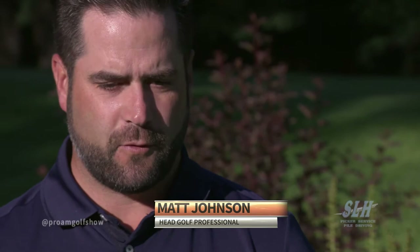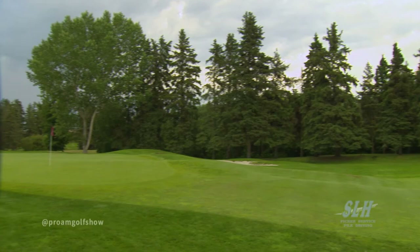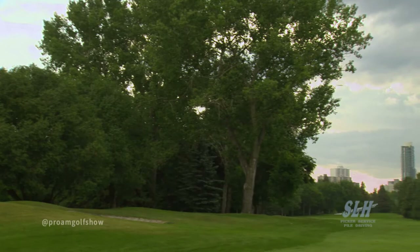Matt, thanks for having us out here today. You're welcome — it's a beautiful day. The course looks like it's in fantastic shape. You guys just finished a big enhancement plan. Yeah, we were just completing our 10-year long-range enhancement plan on the golf course, which really brought the golf course up to shape. We pride ourselves on being the best conditioned course in town, in Alberta potentially, and I think it shows now after that 10-year enhancement plan.